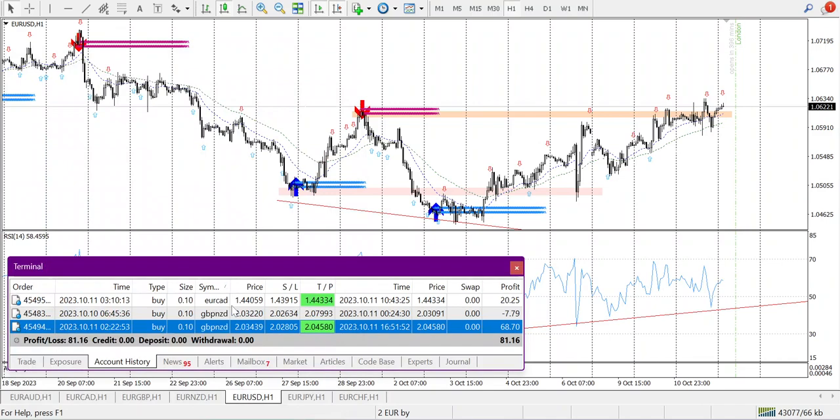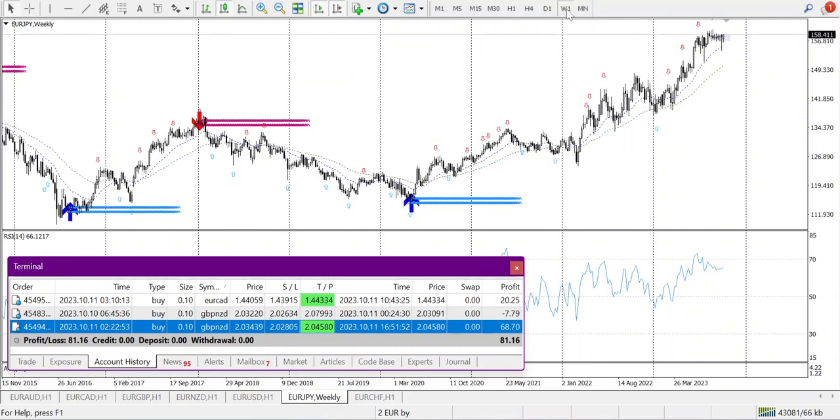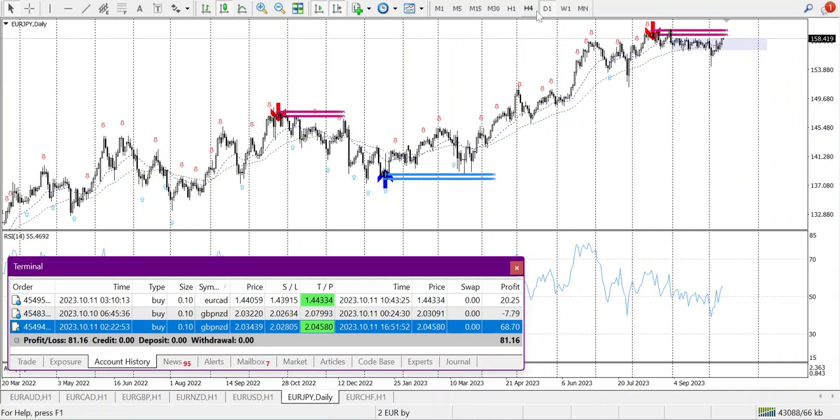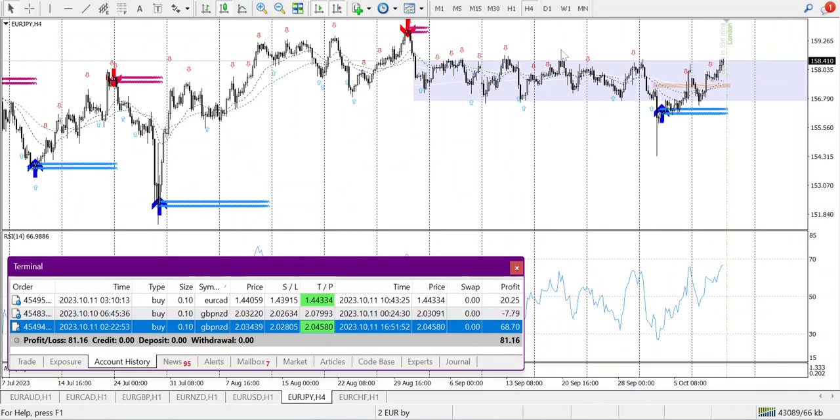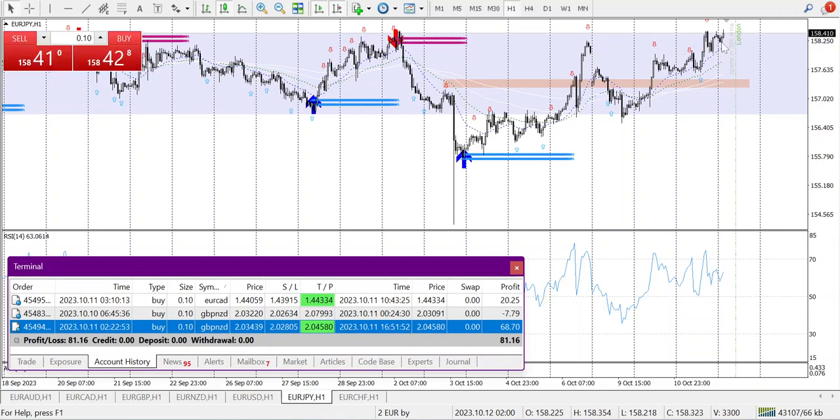If I find a good entry point I will enter, otherwise I won't. Weekly is uptrend, going up on the daily and H4. It's currently within a range and trying to break out. The last support was a bottom tweezers, and top tweezers formed — now it's forming a bottom tweezers again, so I'll take this trade.